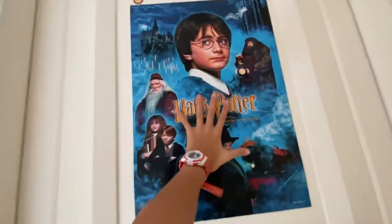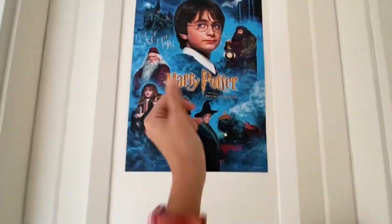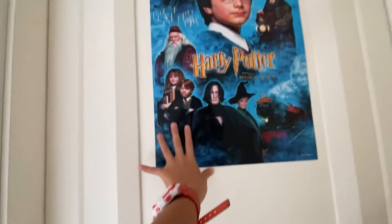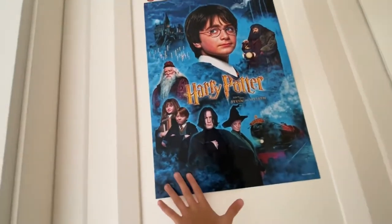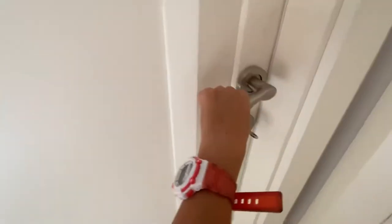By the way, this is the first time I'm filming with a phone, so I might drop it — I'm sorry for that. This is the front door, where you enter my room. I have this Harry Potter poster because I'm a fan. There were a ton of designs — Voldemort and whatever — but I got this one because it was a better idea for me.